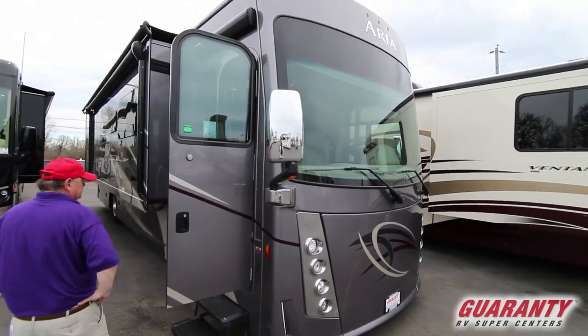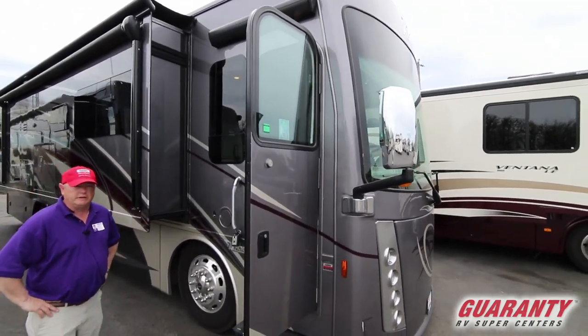It's got the Cummins engine, air brakes, and air ride.